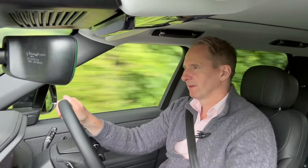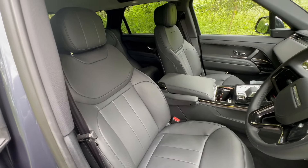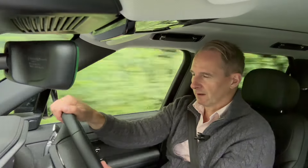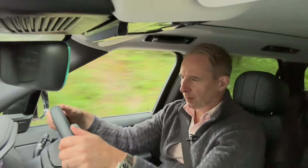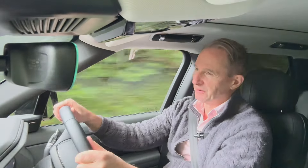I do like it more than the Defender. I find the seats very comfortable, unlike the Defender — though there are a lot of people who disagree with me on that. I've had comments saying the Defender seats are the most comfortable they've ever spent time in, so maybe over the longer term the Defender seats are a good bet.